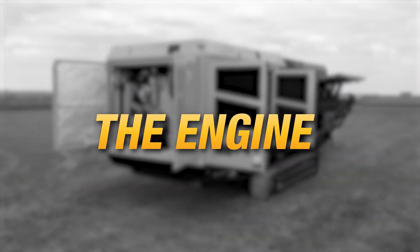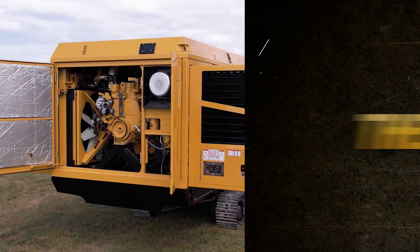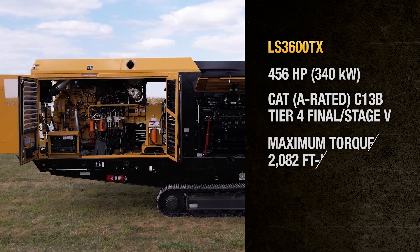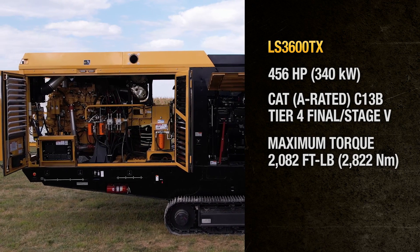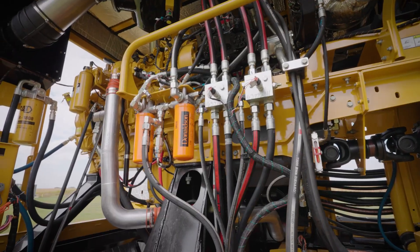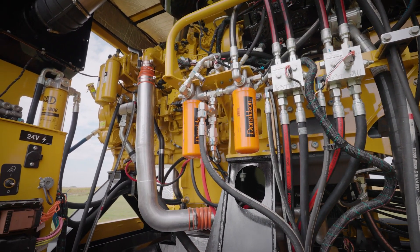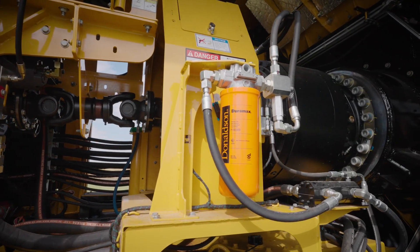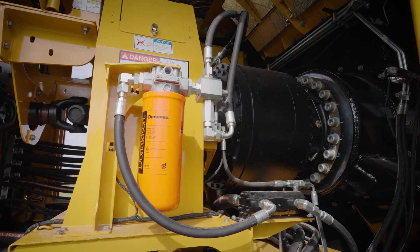The Vermeer LS3600TX is powered by a 456 horsepower CAT A rated C13B Tier 4 Final diesel engine, offering 2,082 foot-pounds of maximum torque with a 146-gallon fuel tank capacity. The Vermeer engineered mechanical drive system allows for maximum horsepower transfer to the rotor compared to hydraulically driven systems, resulting in maximized torque while running at a lower horsepower, providing longevity and engine life without impacting productivity.